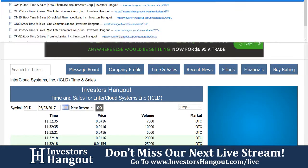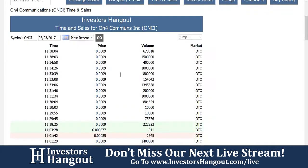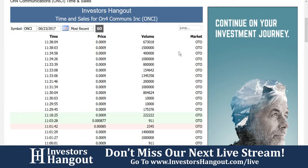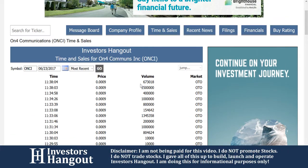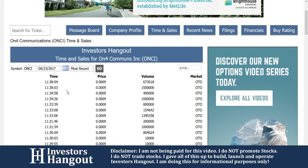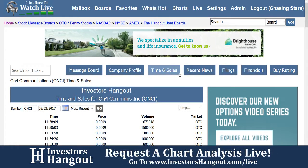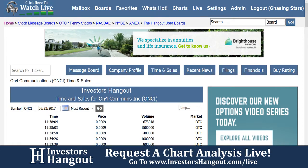I'm going to pull up the time in sales really quick on this one for ONCI. If you follow this stock, you have the time in sales over here on InvestorsHangout.com — completely free — with the time, price, and volume all at your fingertips, going back 30 days, looking at the entire tape of every single trade. On top of that, you have the recent news filings and financials as well.